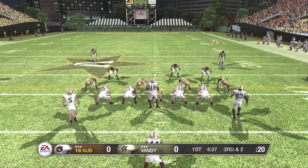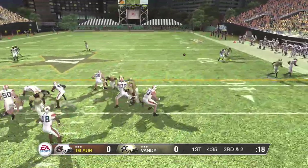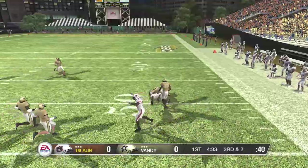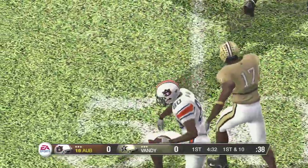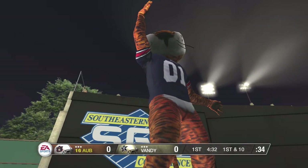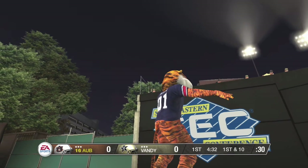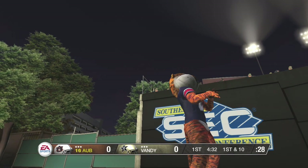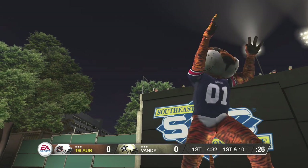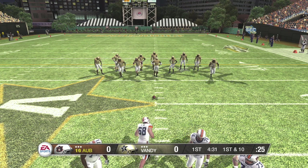This crowd is energetic and they'd really love to see a stop right here. The senior makes the catch. They brought the house on that one, and this kid shows a lot of poise and moxie in the pocket. He knew he was going to get hit, but he hung in there and delivered the ball with accuracy. We've got a first and ten.